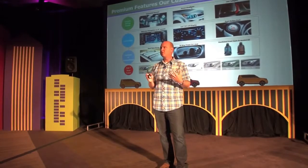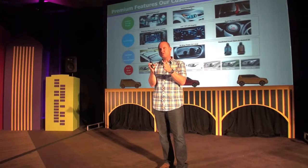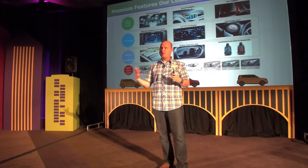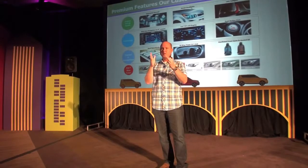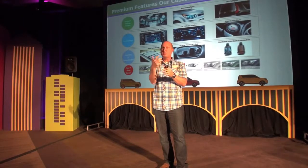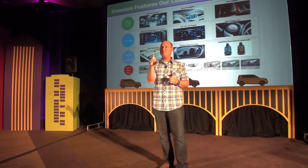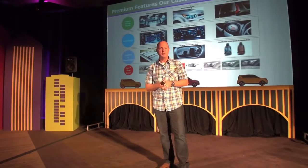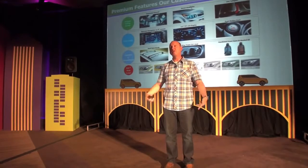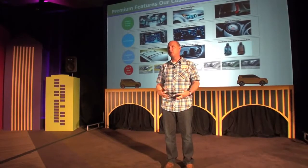Also part of the new navigation system is a new instrument cluster with what we refer to as a redundant screen in front of the driver. So if you've got navigation programmed to a destination, instead of having to constantly look down at the center screen, we put a new 4.3-inch screen right in front of the driver between the two instrument sets. The next set of instructions are right in front of you — 'turn right, one mile ahead' — so you don't have to look down quickly. It's a neat feature.